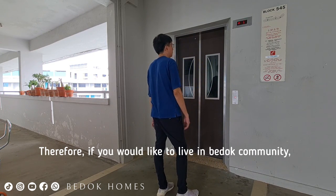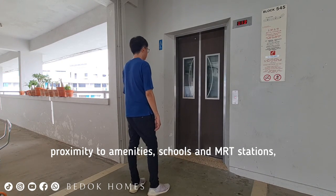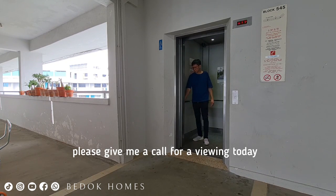Therefore, if you would like to live in the Bedok community, in proximity to amenities, schools and MRT stations, please give me a call for viewing today. I will see you soon.